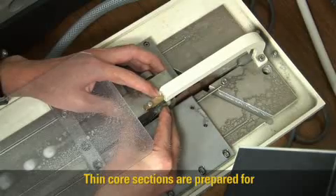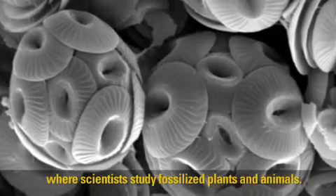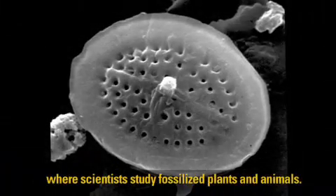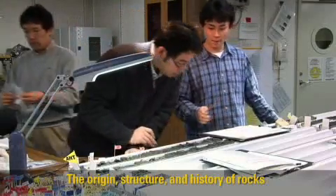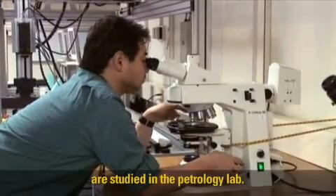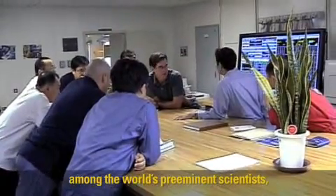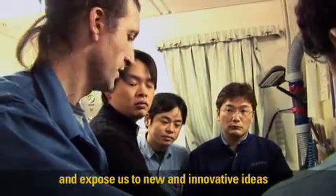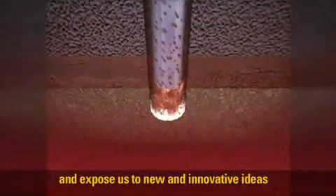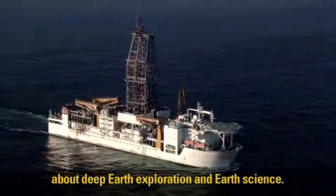Thin core sections are prepared for microscopic observation in the paleontology lab, where scientists study fossilized plants and animals. The origin, structure, and history of rocks are studied in the petrology lab. The Chikyu labs promote information exchange among the world's preeminent scientists and expose us to new and innovative ideas about deep Earth exploration and Earth science.